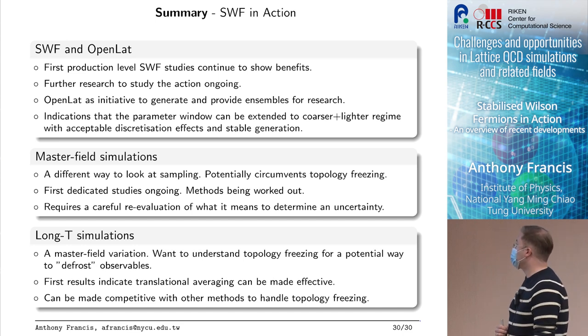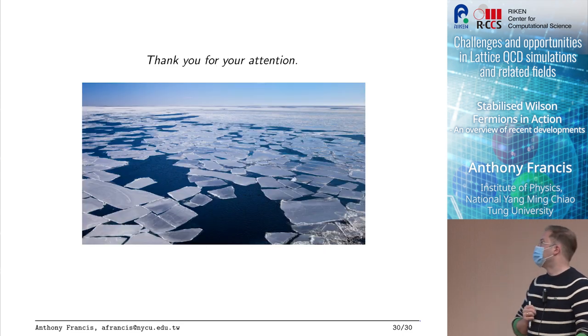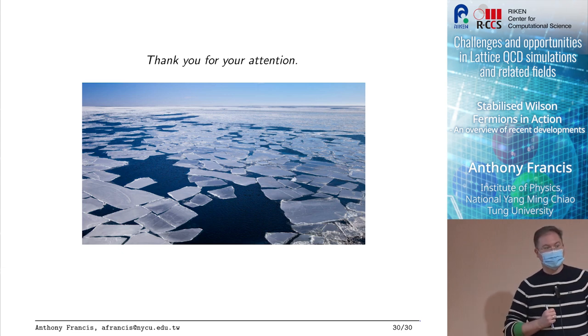Thank you and sorry for going so much over time and having to skip so much material. This is the first time I'm giving this talk so I will have to adapt a little bit. Thank you for your attention and I'm open for any questions.